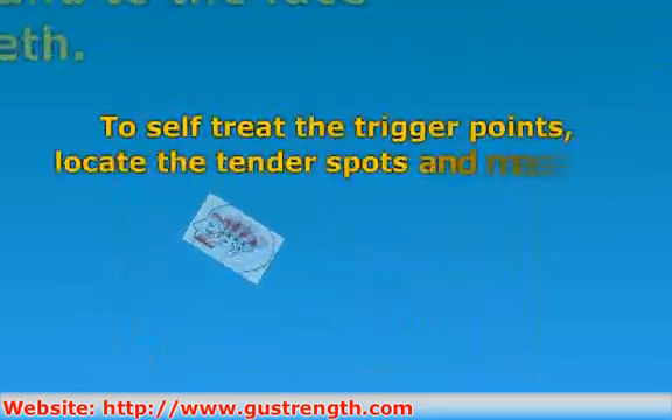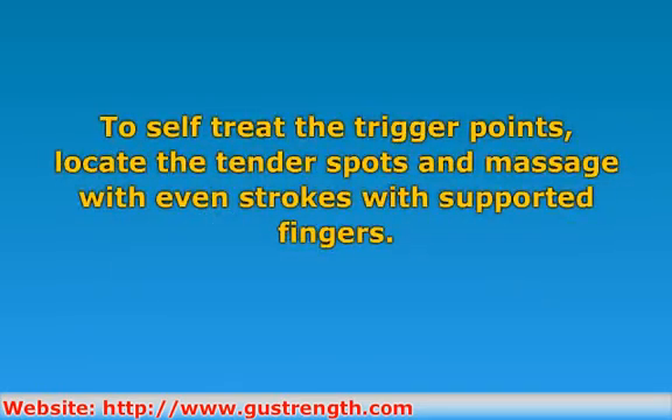To self treat the trigger points, locate the tender points and massage with even strokes with supported fingers. It may help if you open your mouth slightly while doing so. You can also try applying pressure to the trigger point while opening the mouth wide. Repeat several times and move on to the next trigger point.